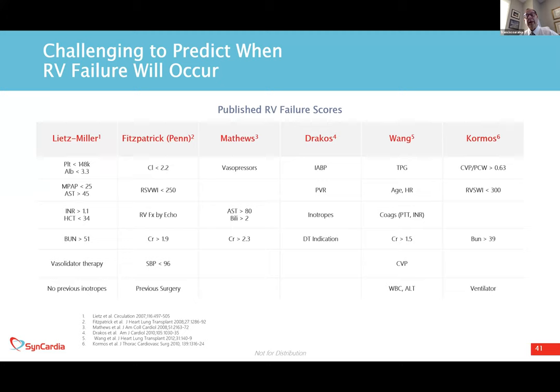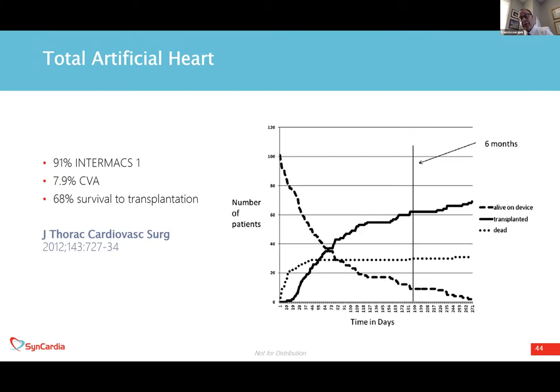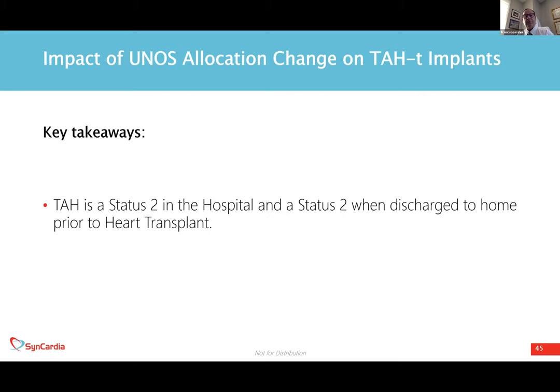Regarding RV failure scores published over the last several years, six of them are well known. The reason there are six is because none of them work reliably. I have not been able to get good predictability on who will develop RV failure after LVAD placement using any of them individually or in combination. One important takeaway on the TAH under the current UNOS allocation is that patients are UNOS status 2, whether in the hospital or at home once discharged with a TAH.